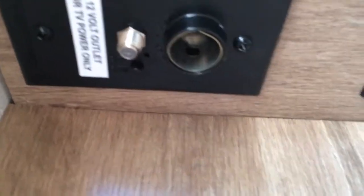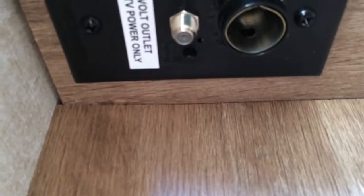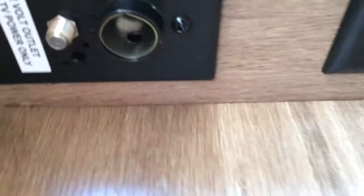You've got car chargers — you can do a 12-volt TV. Actually, it says the 12-volt outlet is for TV power only. And then there's a regular outlet as well. So I'm thinking it's pretty, pretty great — a pretty great model.